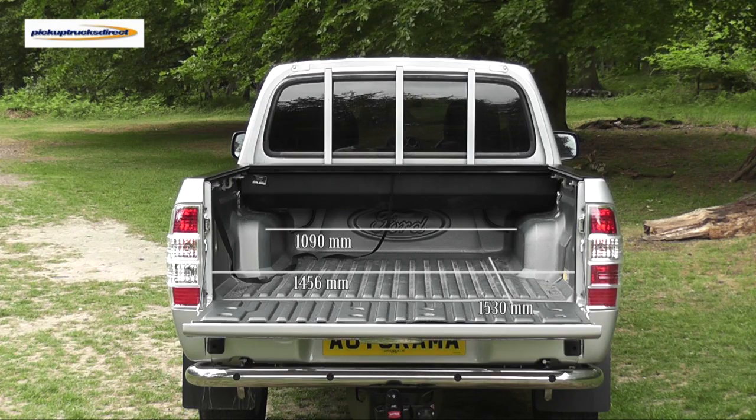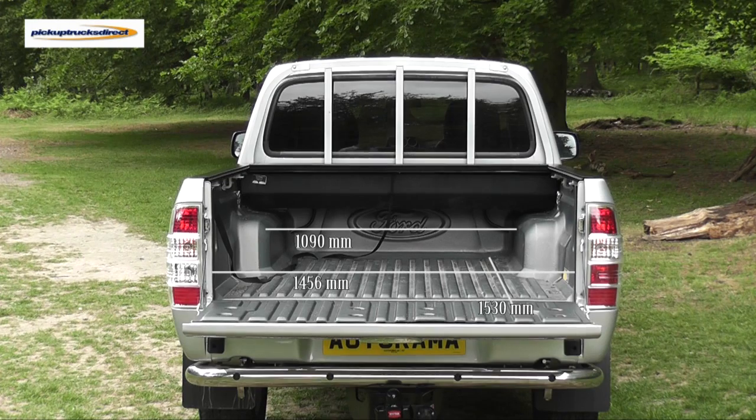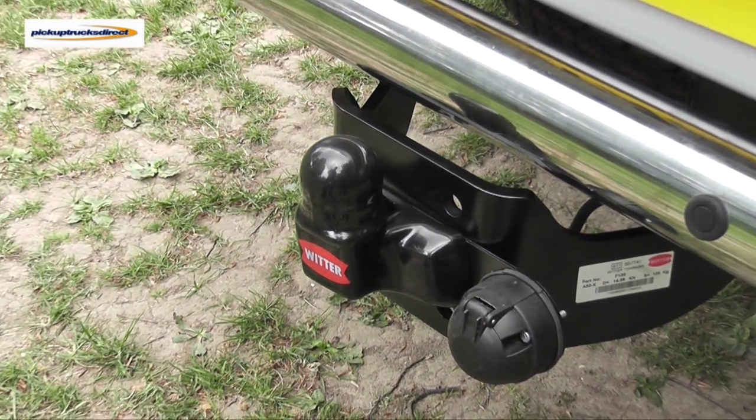You can personalise your Ford Ranger with a number of accessories including the roller shutter that is fitted here. One other popular accessory is the single electric tow bar. When fitted to the Ranger, it takes advantage of its maximum 3 tonne class leading towing capacity.